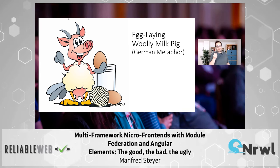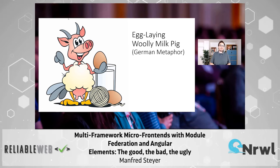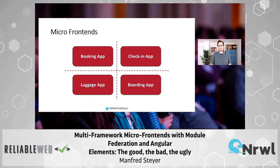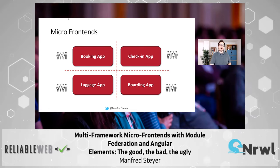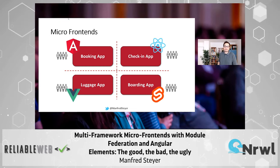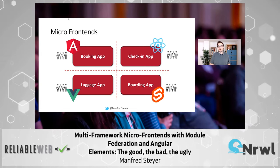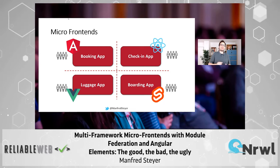If we take this very metaphor — which is quite funny, if you ask me — and transfer it to the world of micro frontends, we would end up with several frontends that can be implemented by several teams. Each and every team now has the freedom to use its own tech stack, its own framework, its own libraries. They have the maximum amount of freedom, and what they get is a creature like the creature you've seen before.